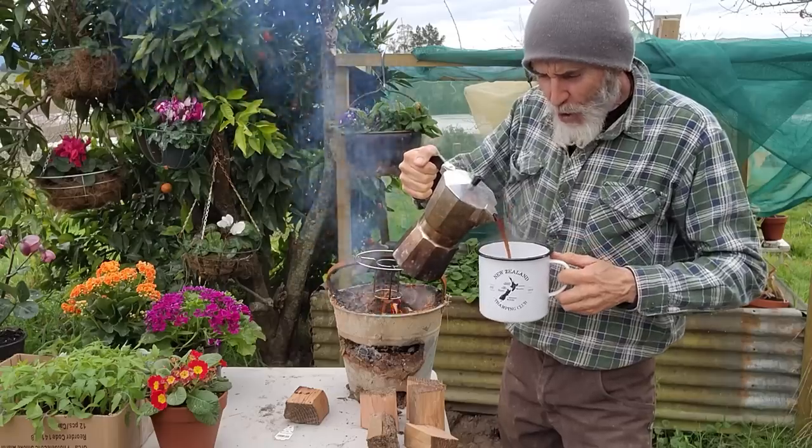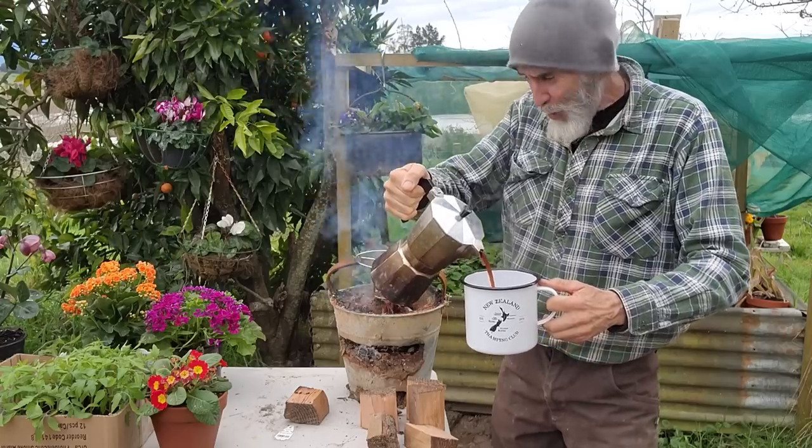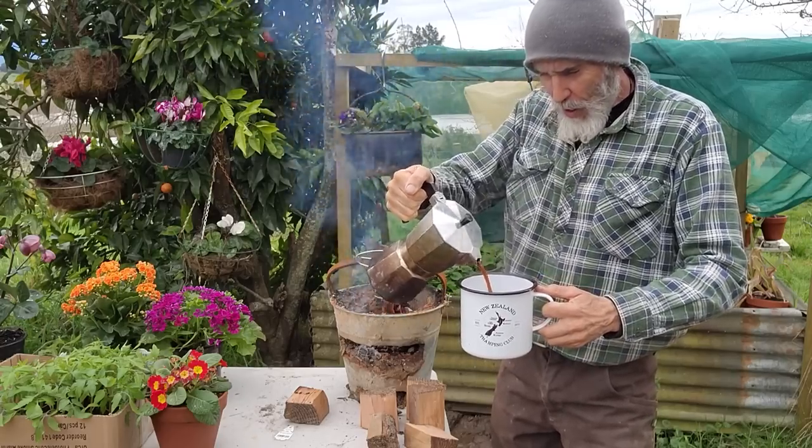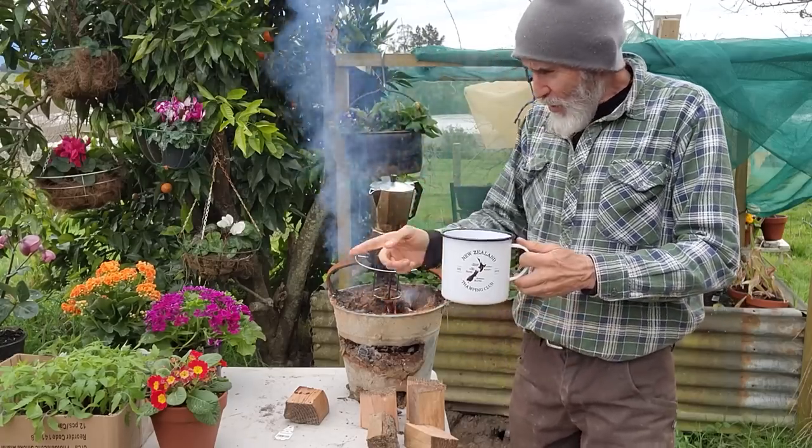Smell of coffee - thank you Chloe for the coffee, Damo and I are still enjoying it. So I'm out here doing a bit of gardening, just taking a break, doing some potting up. I've got some early season tomatoes to put in.